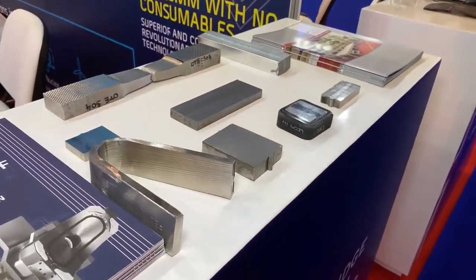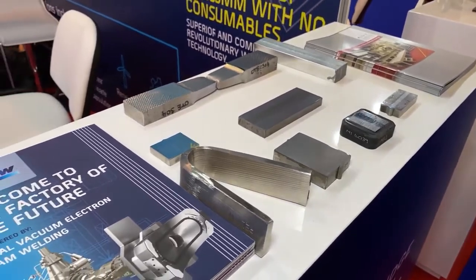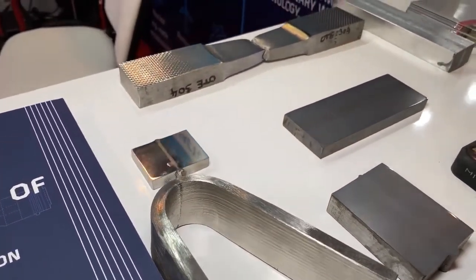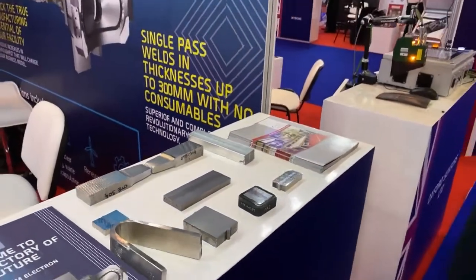Mainly here we're exhibiting the thick section steel welding using EBflow, which is a process that we've developed in association originally with the TWI, the Welding Institute. We've taken it out of their hands and brought it to commercial market. It takes the electron beam welding, which is traditionally done in a vacuum chamber — quite restrictive — and we can now weld structural steels, much larger parts, by just having a local vacuum.